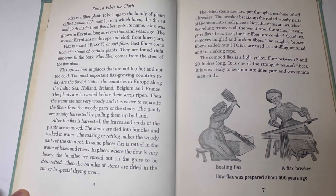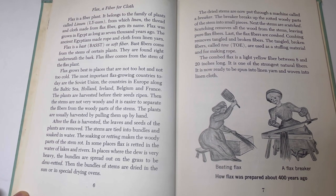Flax, a fiber for cloth. Flax is a fiber plant. It belongs to the family of plants called linen, from which linen — the thread and cloth made from flax fiber — gets its name. Flax was grown in Egypt as long as 7,000 years ago. The ancient Egyptians made rope and cloth from linen yarn. Flax is a bast or soft fiber. Bast fibers come from the stems of certain plants. They are found right underneath the bark. Flax fiber comes from the stems of the flax plant.